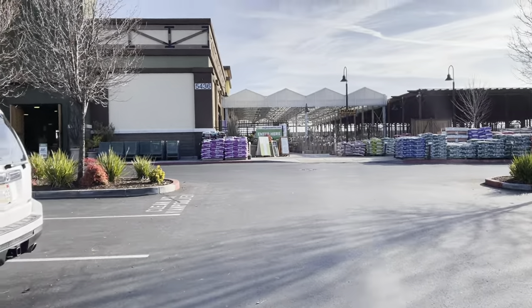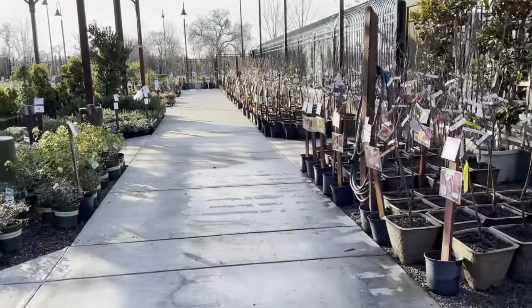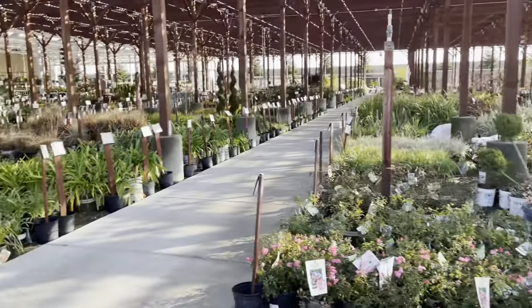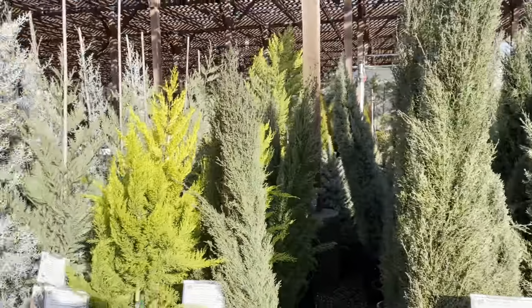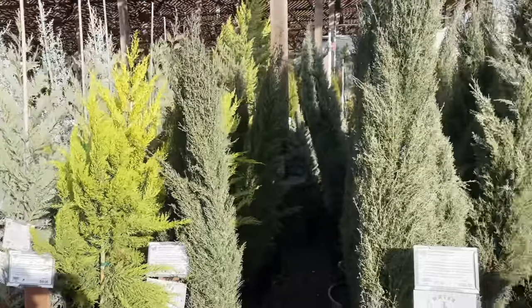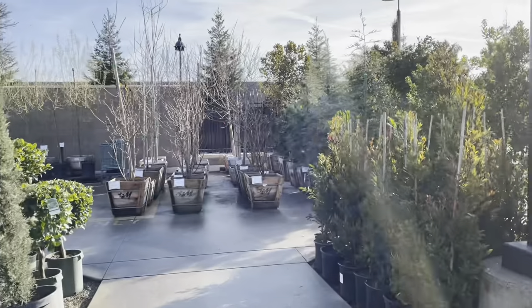My favorite spot! We're gonna go in. They have a giant outdoor section - a huge outdoor section. Tons of trees. We're gonna go inside.